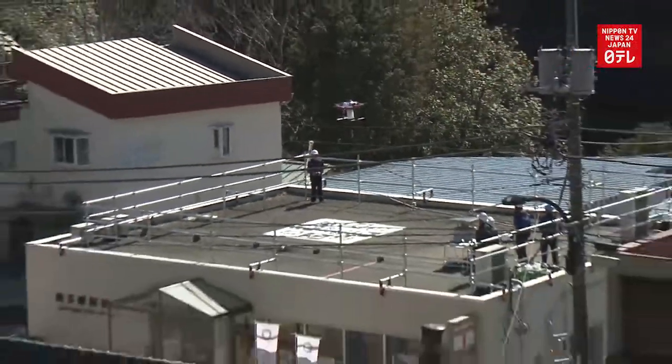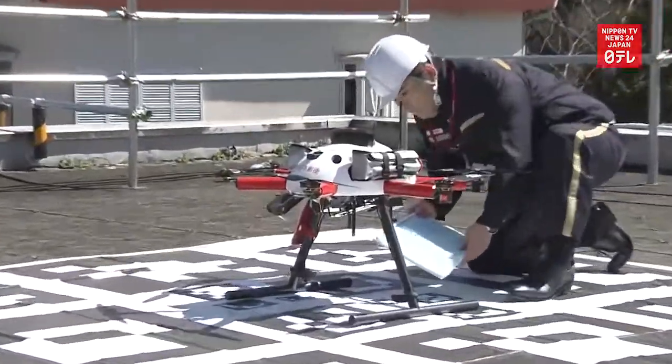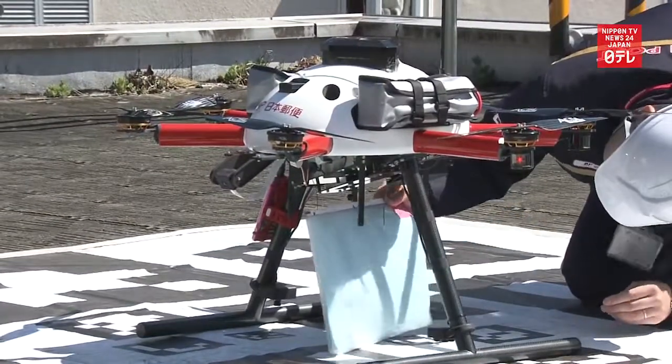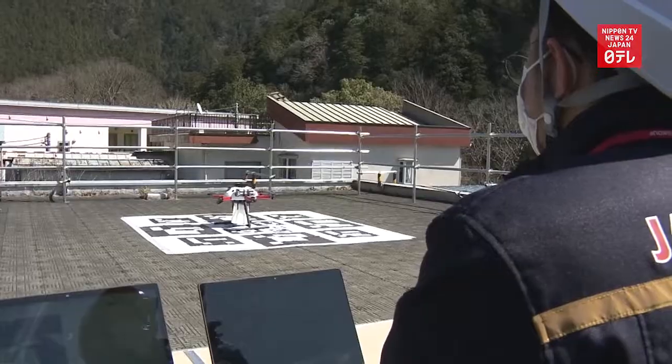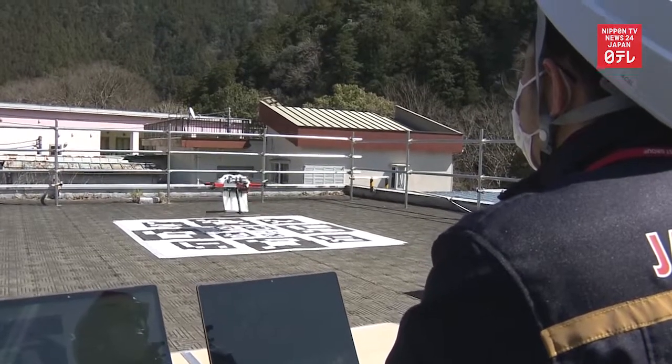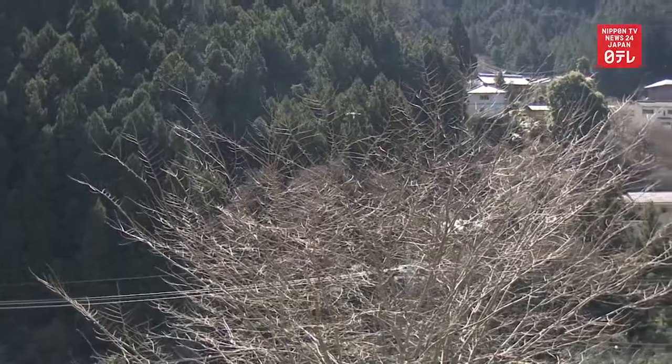Japan Post carried out on Tuesday a trial of mail delivery to residents in a remote area of Tokyo using a drone. A post office staffer first sets the delivery route on a computer. The worker then launches the drone, utilizing the global positioning system to maneuver it.